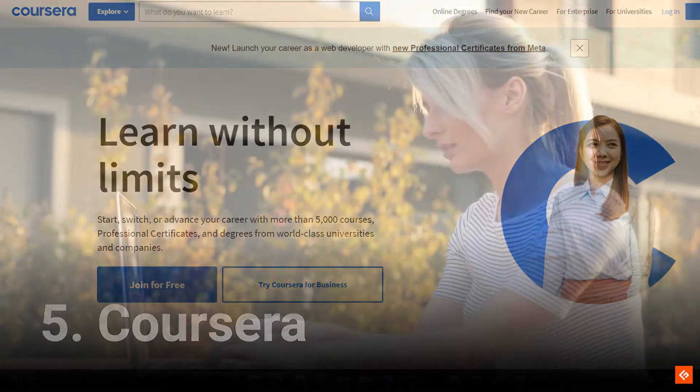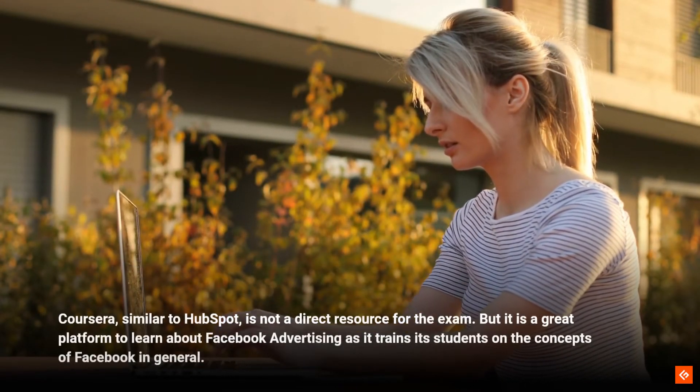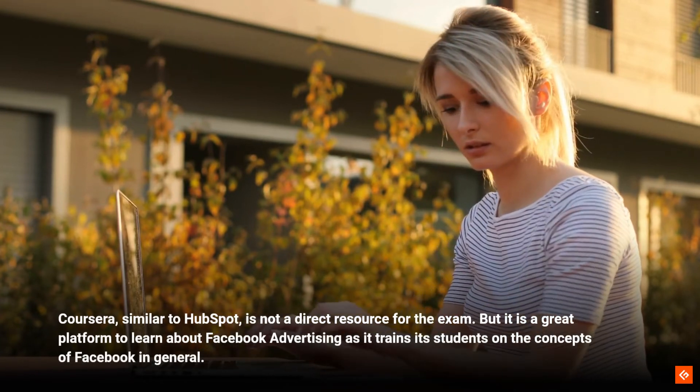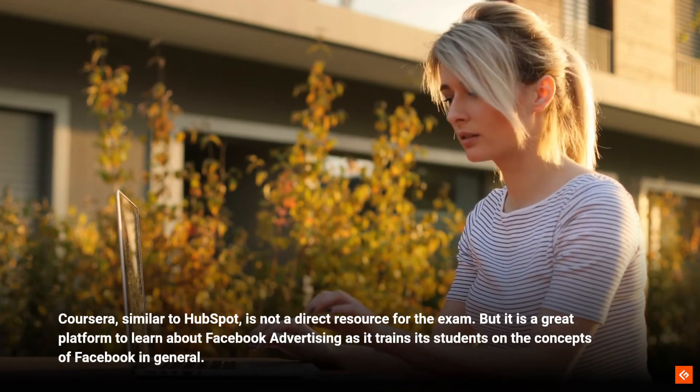5. Coursera. Coursera, similar to HubSpot, is not a direct resource for the exam. But it is a great platform to learn about Facebook advertising as it trains its students on the concepts of Facebook in general.